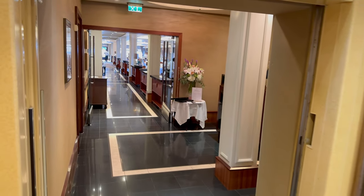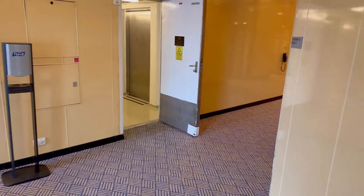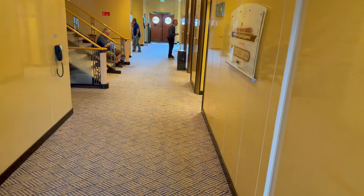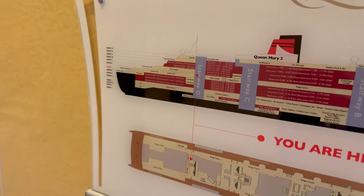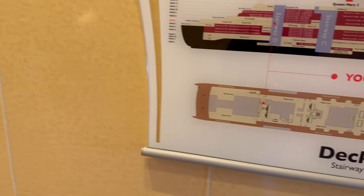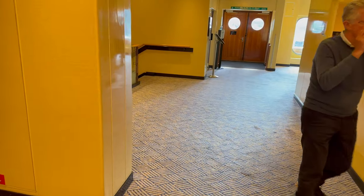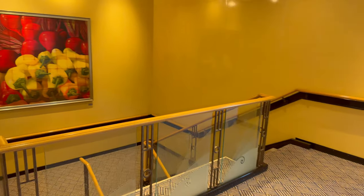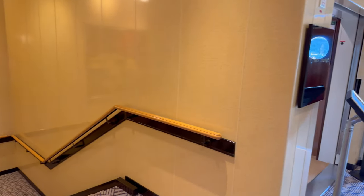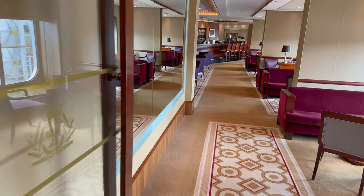I'm going as far as I dare into Princess Grill. That's the posh zone - at least it's not like MSC where there's glass doors and you can't even peek. Down the other end is the even posher Queen's Grill. I didn't feel like I could just walk in there with a camera - you've got to respect that those areas are for people who've paid considerably more money. If you're in Queen's Grill you've got access to that dining room, the Grills Lounge, and the private deck we started the tour off in. You get priority boarding and disembarkation too.